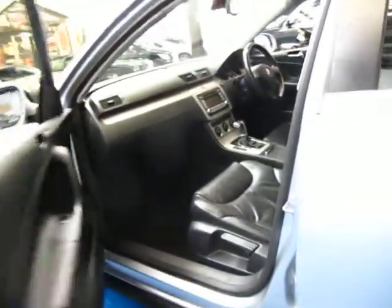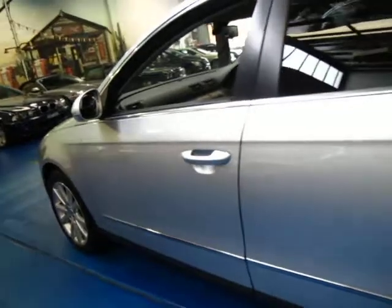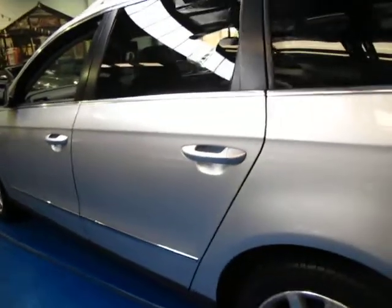It's got plenty of New South Wales registration on it. It's a one owner car from new and it's travelled about 113,000 kilometres. It does at the moment have four Pirelli tyres on it which look to be in very good condition.